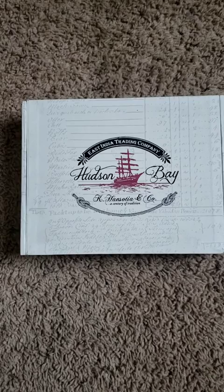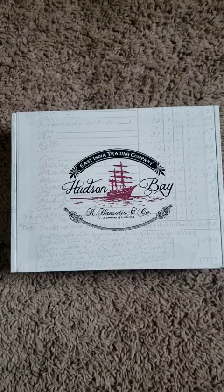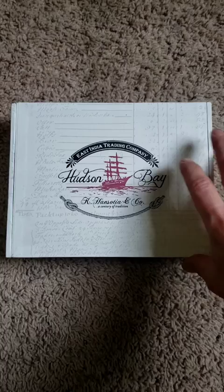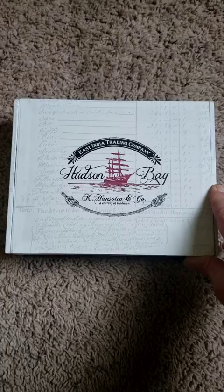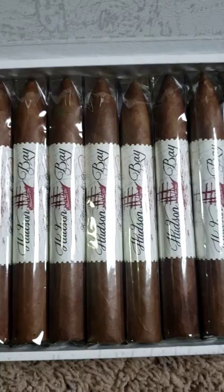Alright, here is the Hudson Bay. This is the Hudson Bay Red Skies by East India Trading Company, aka Gurkha. I've had this cigar a couple times. I did pick up a box and I'm curious to see what they are like inside the box here. So let's go ahead and get it open, see what it looks like. They actually look pretty nice. These are the Torpedoes, Hudson Bay. Definitely a good looking Torpedo.